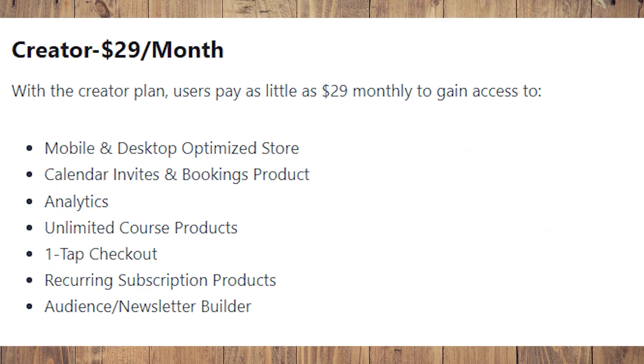The Creator plan is $29 per month — or as little as $20 monthly on annual billing. It gives you access to mobile and desktop auto-buy stores, calendar invites and bookings, product analytics, unlimited online course products, one-tap checkout, recurring subscription products, and an audience newsletter builder.